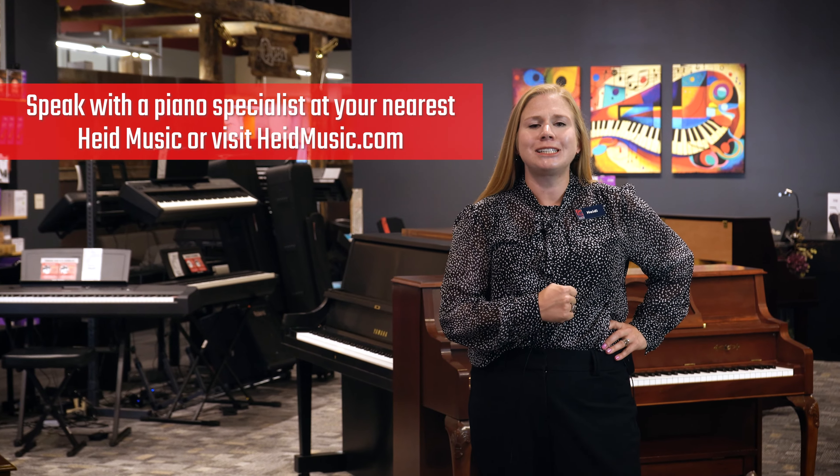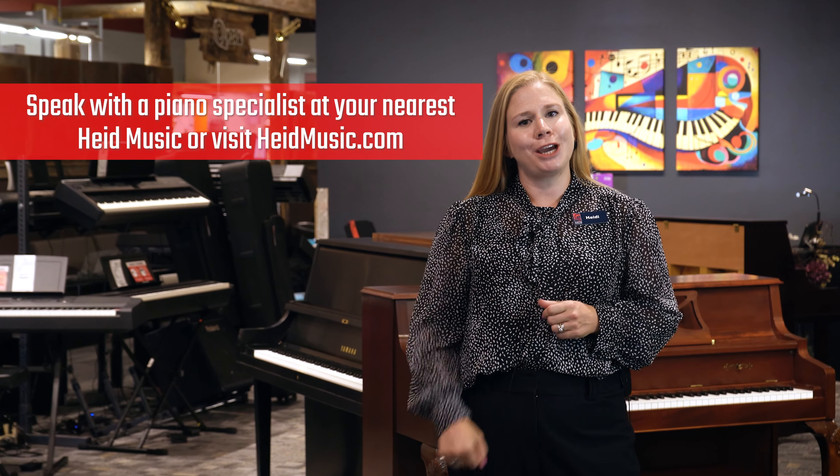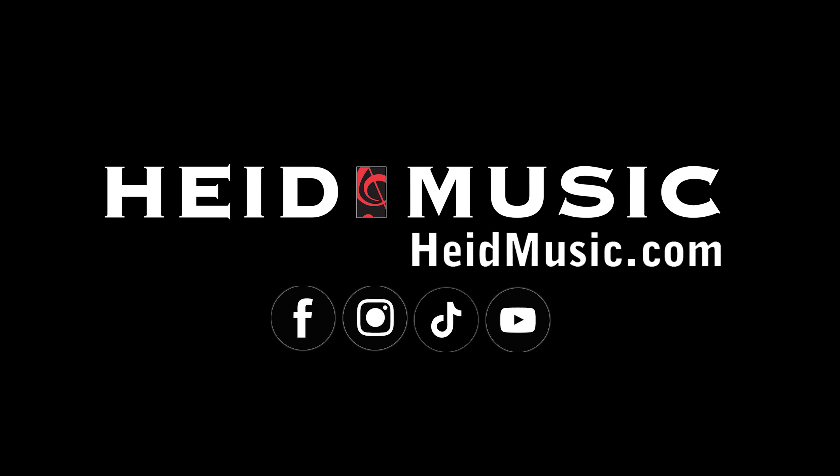Talk to a piano specialist at your nearest Heid Music or check out HeidMusic.com's Used Pianos page. Let us help you find your melody at Heid Music.